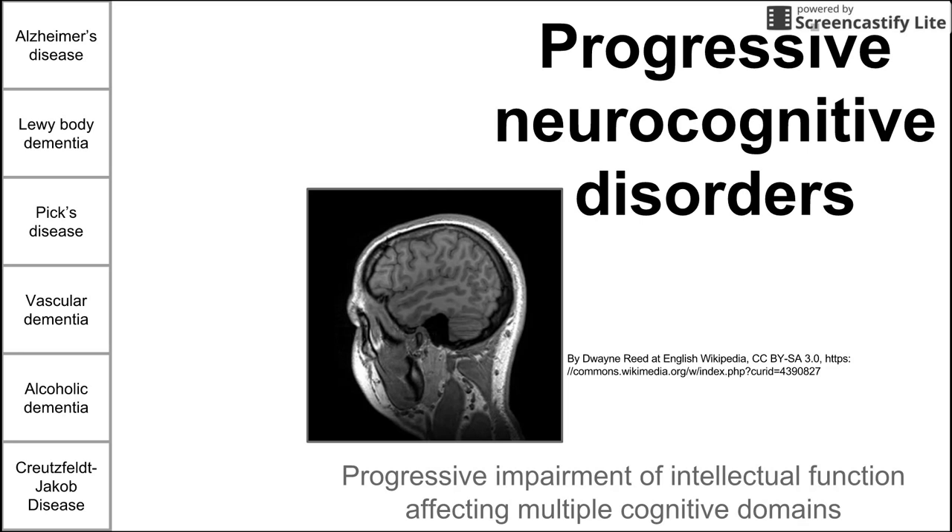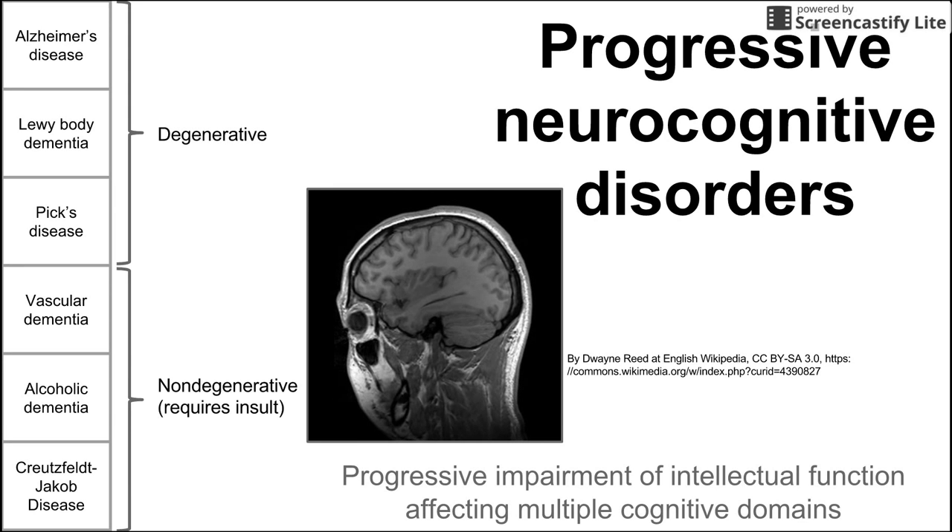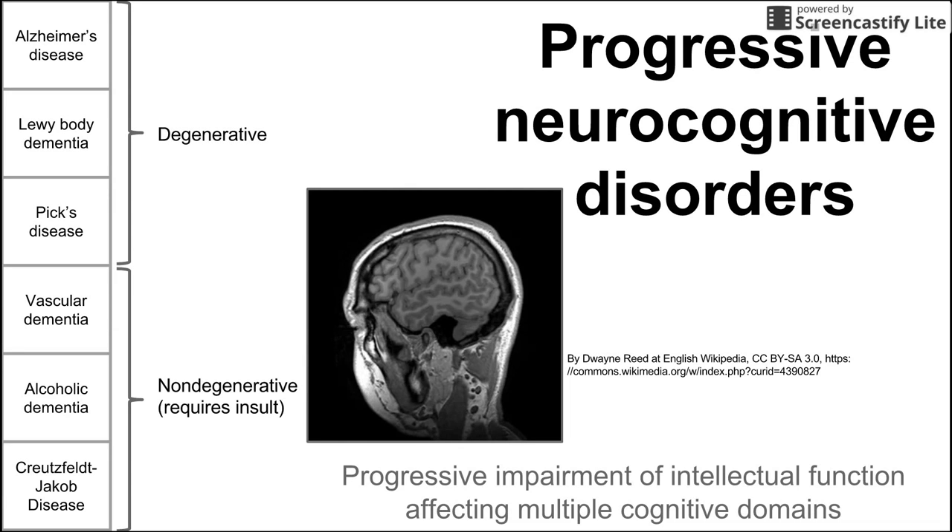Degenerative means that they occur with age. Non-degenerative does not mean that they're not progressive — rather, it means that there was something that caused insult to the brain, whether that is an infectious agent, perhaps a drug, or perhaps another problem within the body.